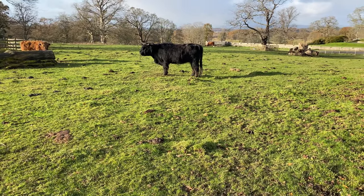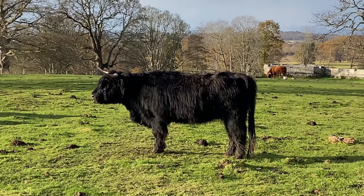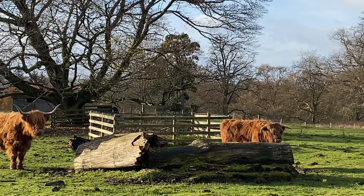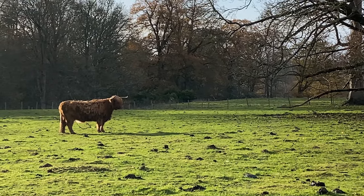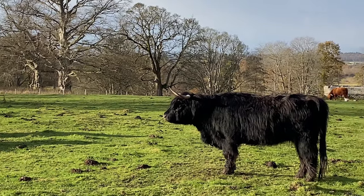We've just arrived here at Scone Palace and right next to the palace, as you drive in, there's a field with some hairy coos. There's a black hairy coo, some brown and blonde hairy coos. Look at them all, aren't they cute? We love the hairy coos. Very cool.